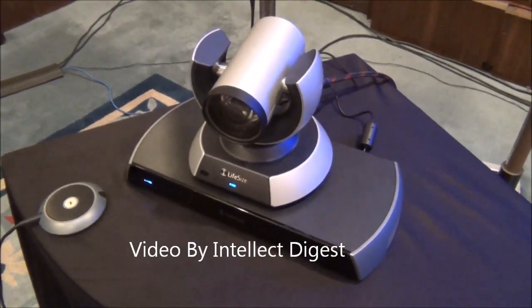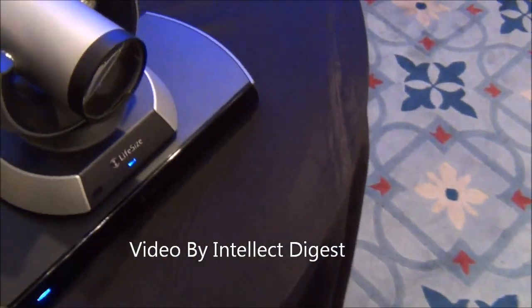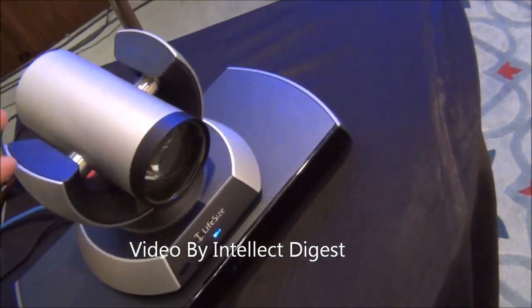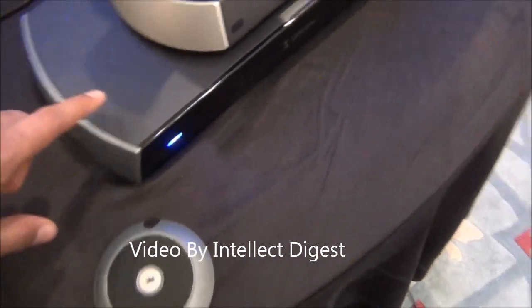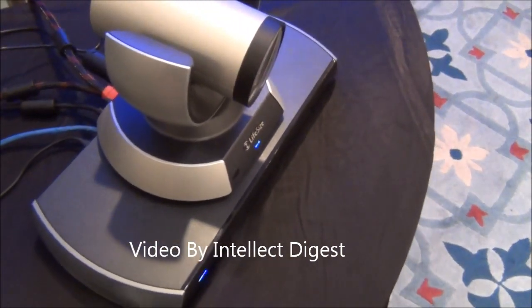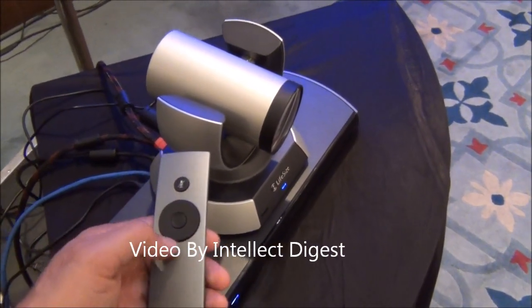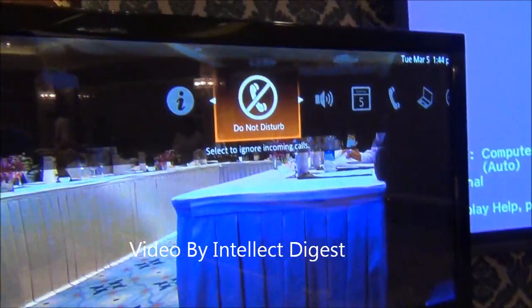This is a video conferencing solution. Life-size is a part of the Logitech group, and what you see here is a complete solution where you get a camera, mic pod, a device which actually enables the Life-size video conferencing, and a remote which is very elegantly designed with very few buttons.